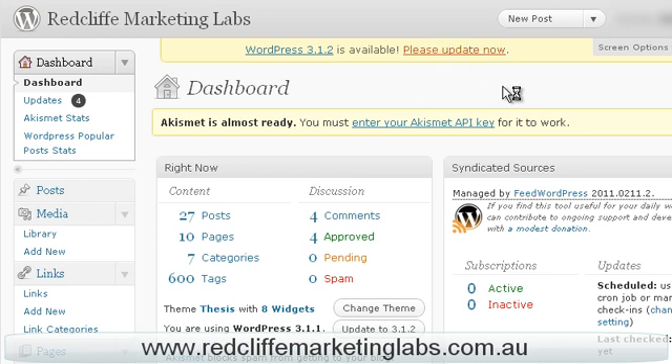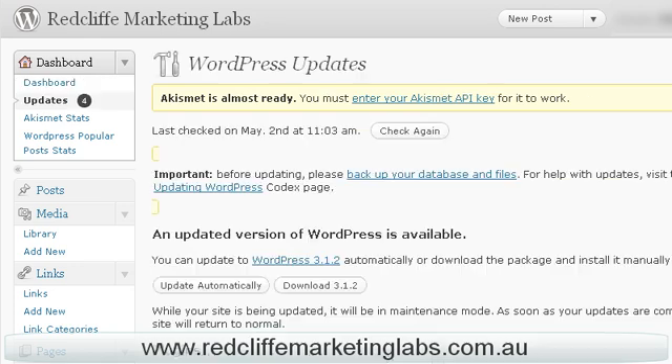But simply going to go in, click 'please update now'. It'll come through and they give you a warning here, which is good advice: please backup your database and files before you do the upgrade. So I'm going to go ahead and do that.